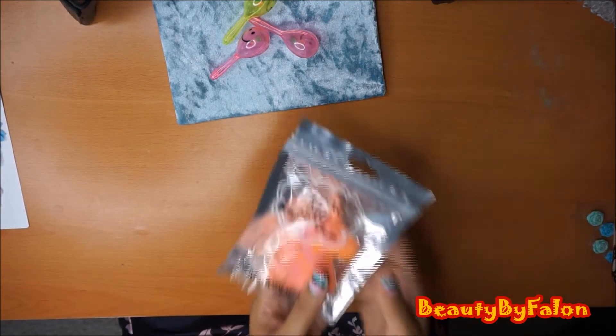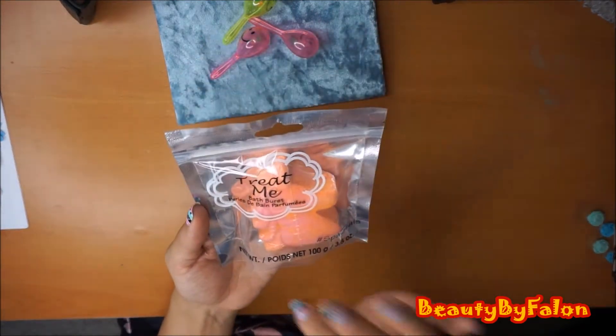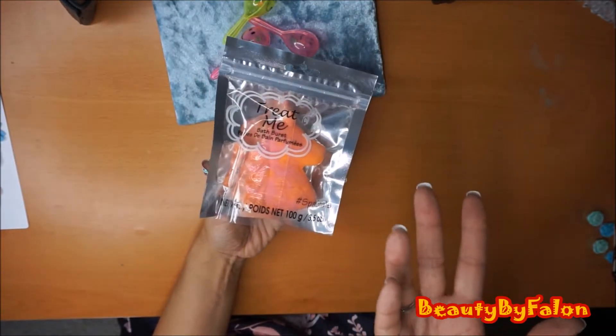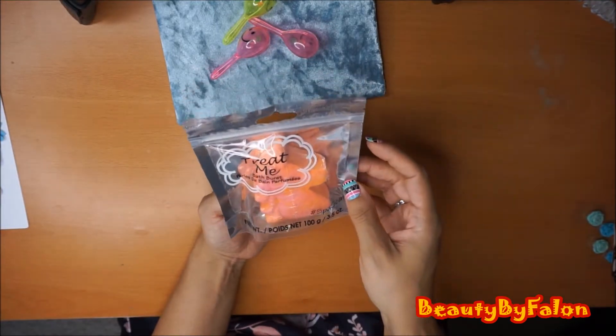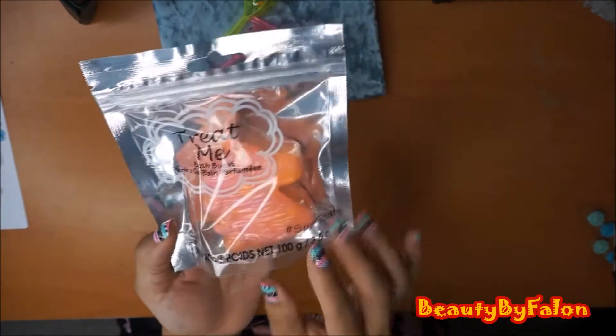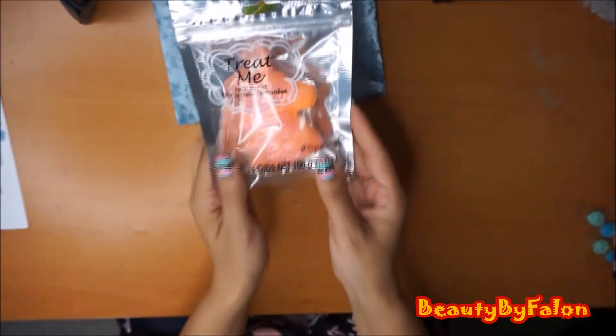The next thing I found - they had a whole display of bath bombs, so I went ahead and just got one for now. I still have a whole bag from the last time they had bath bombs. This one says 'Treat Me,' it's a Bath Burst, it's a unicorn. It says Spa Goals. So I went ahead and picked that one up.